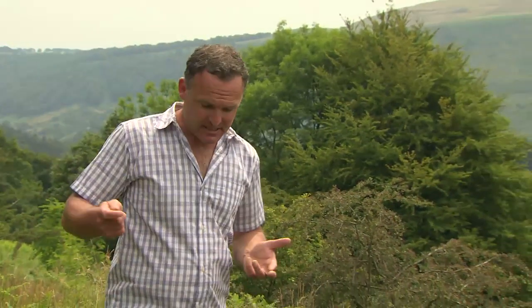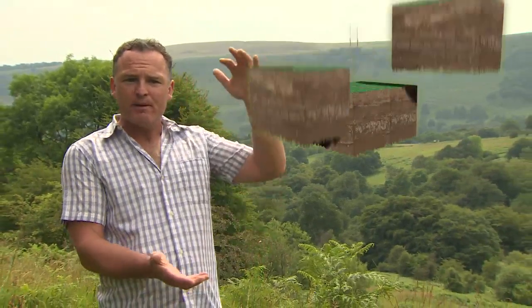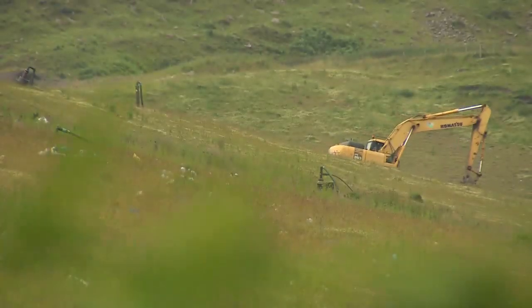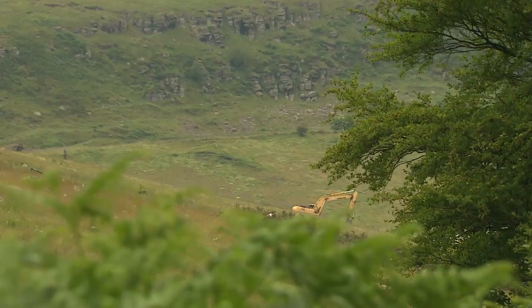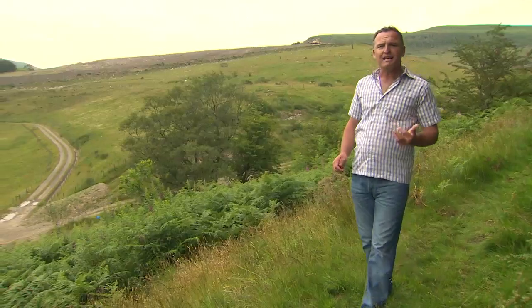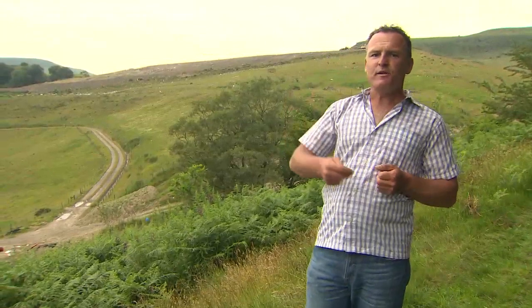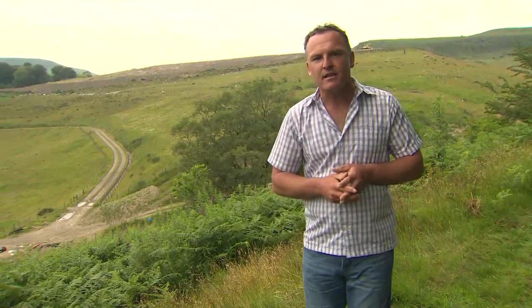At our current rate of use, we've got something like seven years of landfill capacity left. To put it into perspective, every year we bury 2.5 million tonnes of waste into the ground — the equivalent of six rugby pitches stacked to the depth of the Millennium Stadium. Nowadays, due to new technologies, there are far better ways of getting rid of our food waste that can help us tackle climate change and benefit our society.